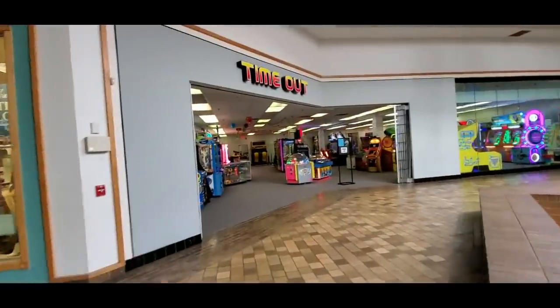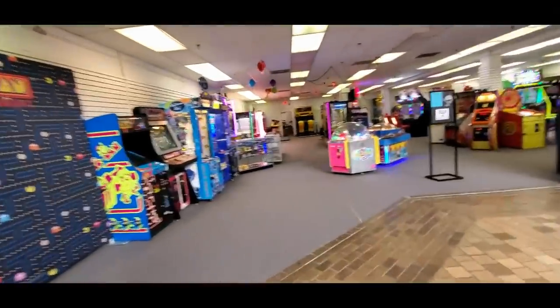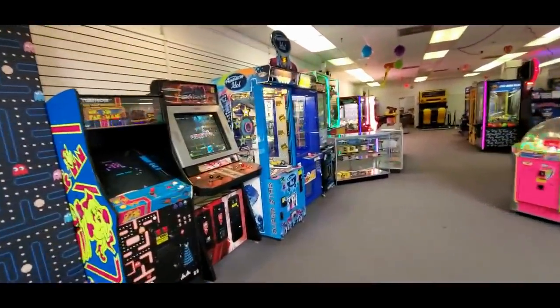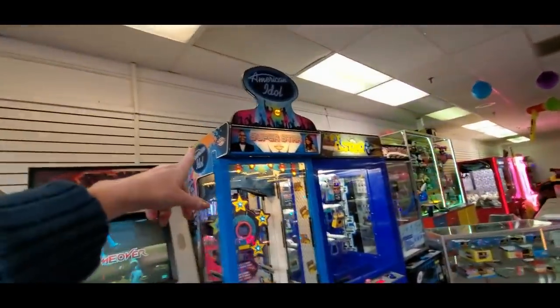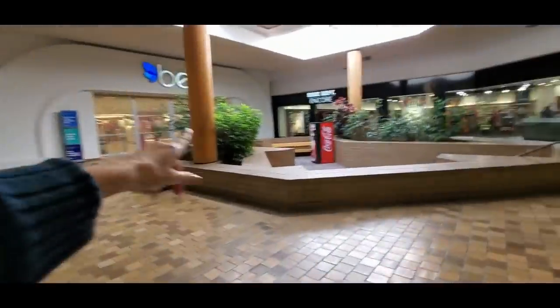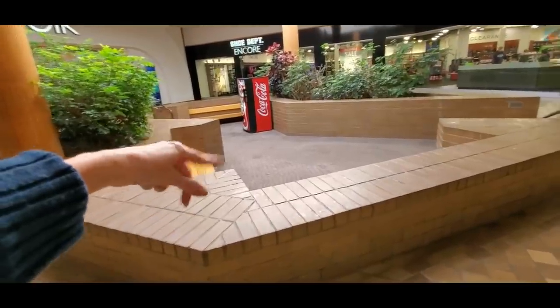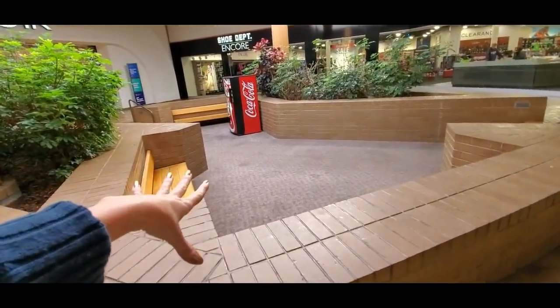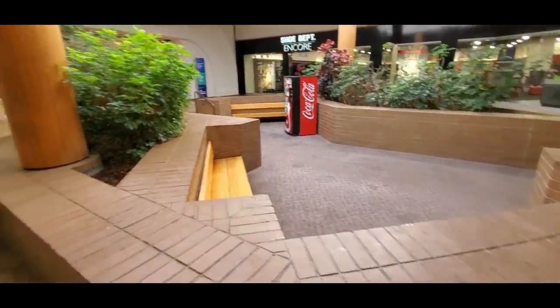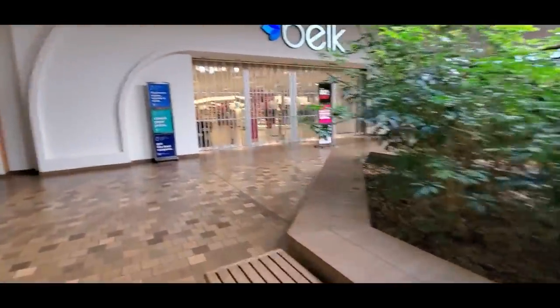I remember one time they did a fashion show right here back in the 80s. Oh, there's an arcade - it's called Time Out. They even have an American Idol machine. How about that? Awesome. A lot of games. I think it was Belk's - they did a fashion show right here and they were doing prom dresses. It was prom season and they had it all set up to do just prom dresses.